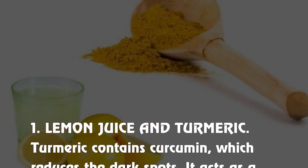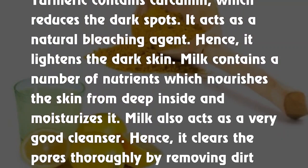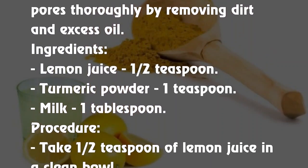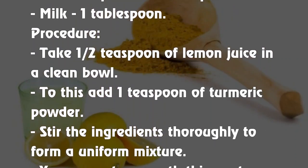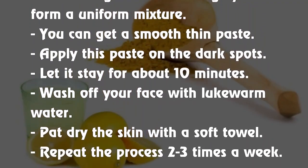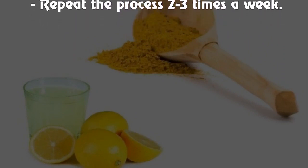1. Lemon juice and turmeric. Turmeric contains curcumin, which reduces dark spots and acts as a natural bleaching agent. Milk contains nutrients which nourish the skin and also acts as a cleanser. Ingredients: lemon juice ½ teaspoon, turmeric powder 1 teaspoon, milk 1 tablespoon. Procedure: Take ½ teaspoon lemon juice in a clean bowl, add 1 teaspoon turmeric powder, and stir to form a smooth thin paste. Apply this paste on the dark spots, let it stay for about 10 minutes, then wash off with lukewarm water. Repeat 2–3 times a week.